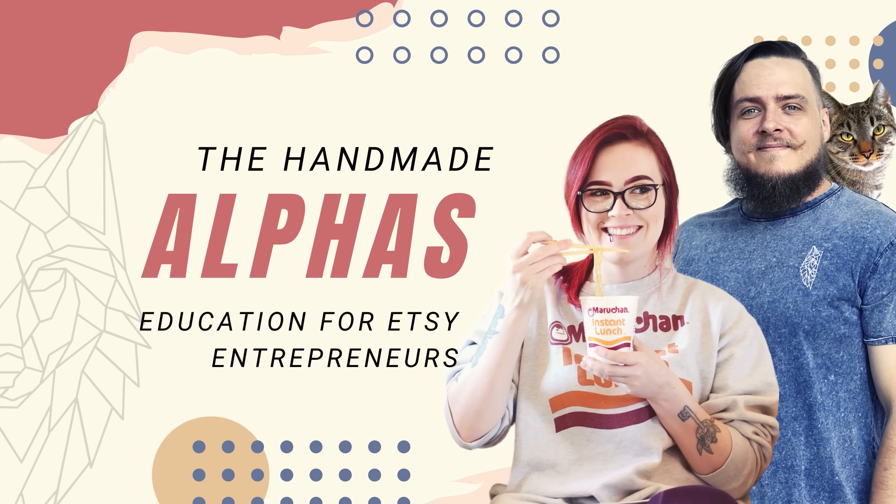For those who are new here, my name is Starla Moore, founder of the Handmade Alpha Academy for Etsy sellers and manager at eRank.com, Etsy's most popular SEO tool.